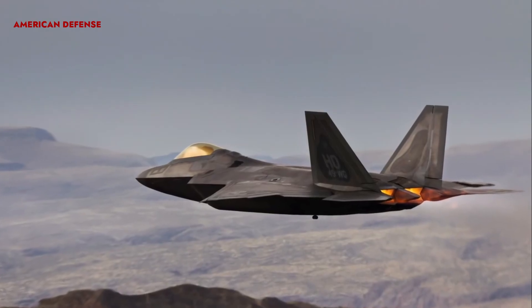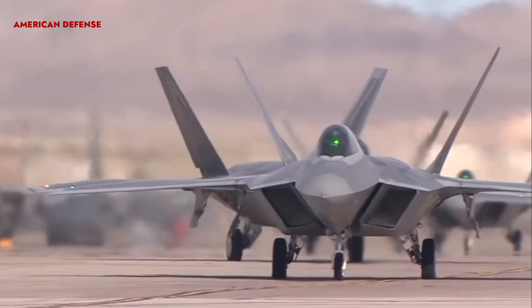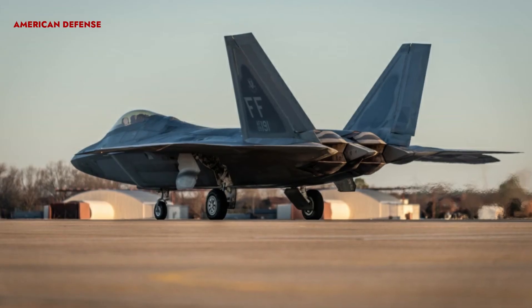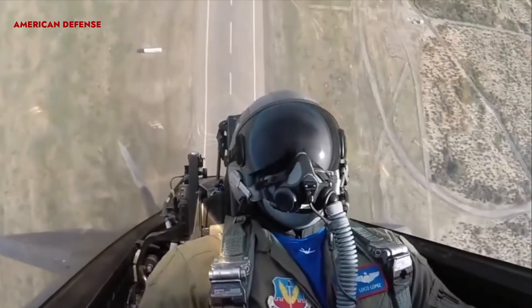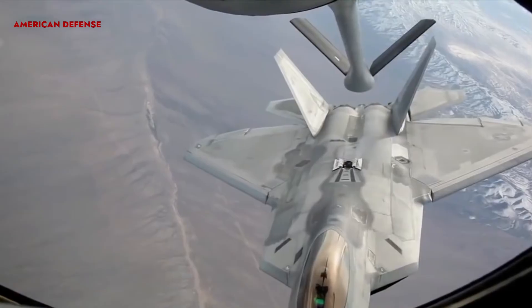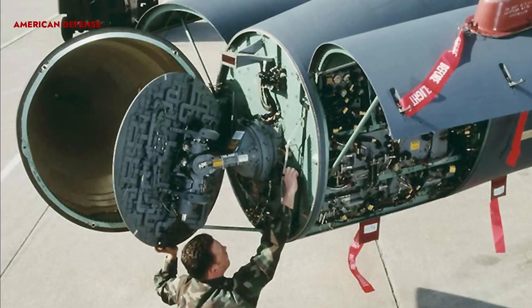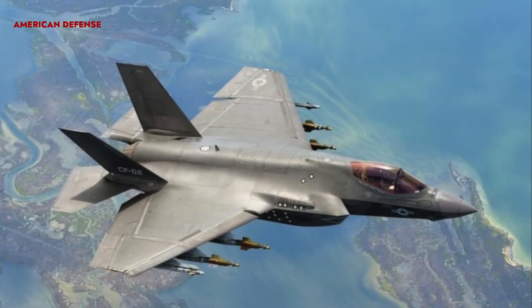The F-22 is 62 feet long, 16.7 feet high, and 44.5 feet wide, with a weight of 43,340 pounds and a maximum takeoff weight of 83,500 pounds. It has a range of 2,960 kilometers and a rate of climb of 62,000 feet per minute. The F-22's all-aspect stealth capability makes detection difficult for enemy aircraft.